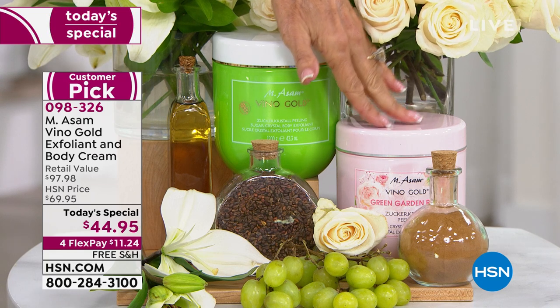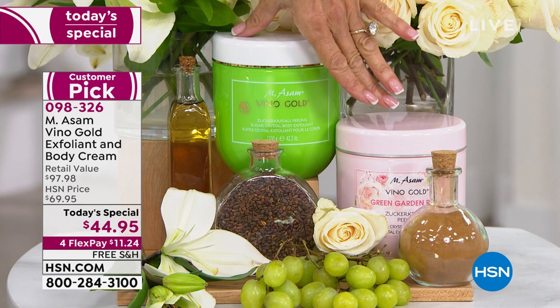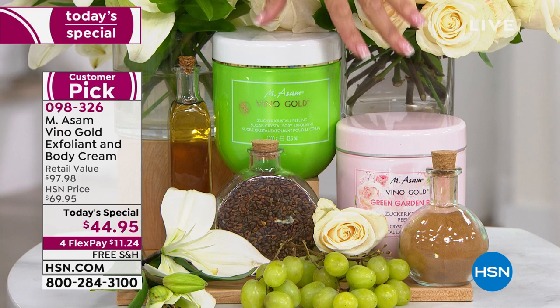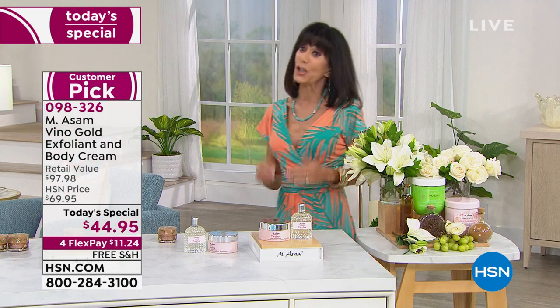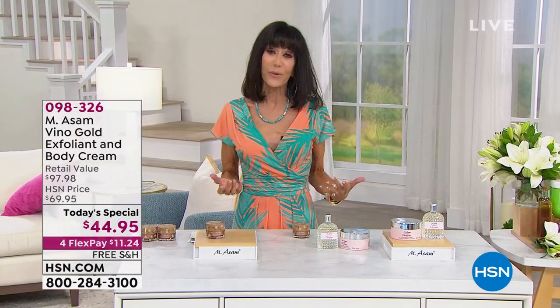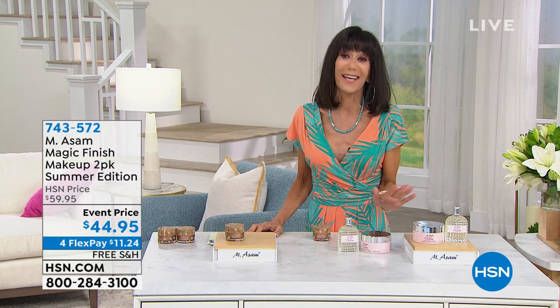A little over 2,000 for the entire day — the Green Garden Rose will definitely be gone first. It's a floral, but very soft, delicate, and elegant. $97.98 value, only $44.95. These were launched originally as a smart deal but quickly became a customer pick — brought back today at the lowest price ever. $11.24 on Flex Pay, no interest, $8 and change on your HSN card, free shipping and handling, and massive amounts. Your skin looks and feels amazing with the Vino Gold Complex — patent pending OPC, resveratrol, and sugar crystals soaked in grapeseed oil.